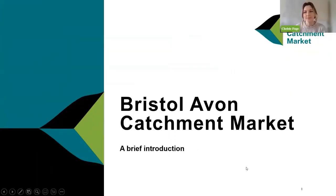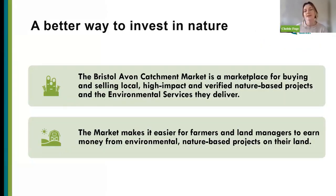The Bristol Avon Catchment Market is essentially piloting an online marketplace to sell local, high-impact and verified nature-based projects, delivering the environmental services from those projects to buyers. The market should make it easier for farmers and land managers to earn money from environmental nature-based projects on their land and offer a highly ethical way of screening and selling to buyers, for both regulatory and voluntary needs.